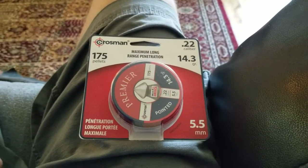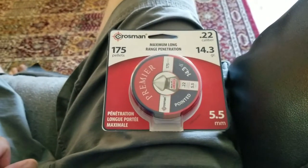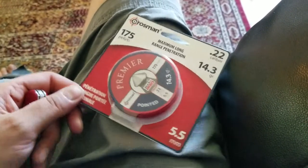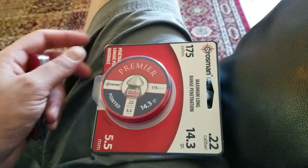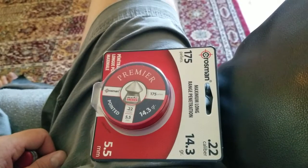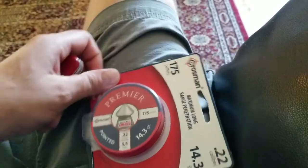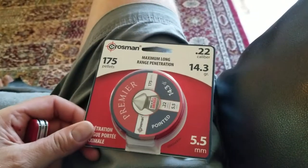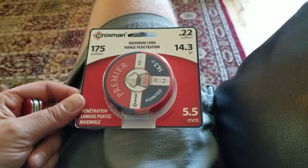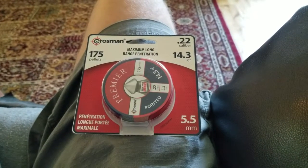I got a .22 caliber Nordica pellet gun and it came with flathead pellets. I wanted to try something a bit more penetrating because I got wild turkeys in the yard — I felt these would penetrate a little further to deter them, not kill them. When I looked online, these seemed to be the most accurate pointed pellets, though they're not quite as pointy as the picture.